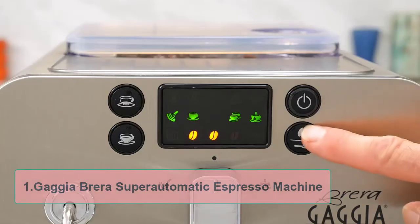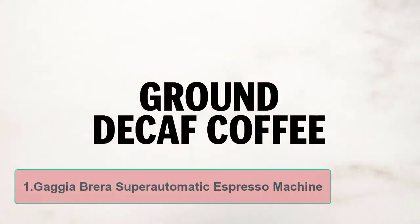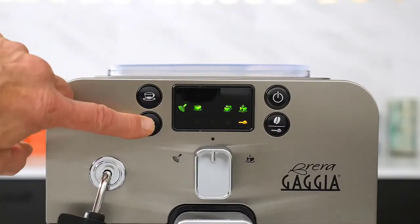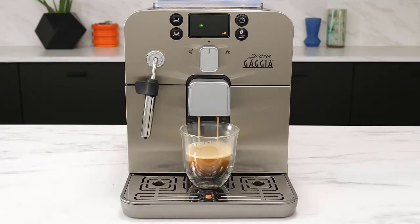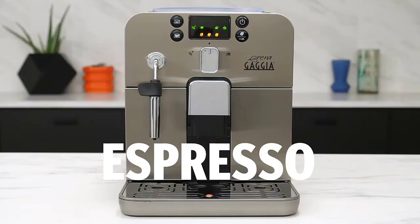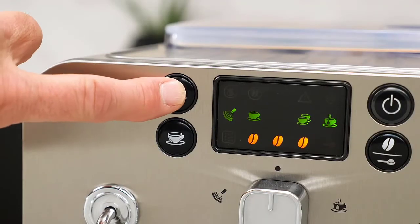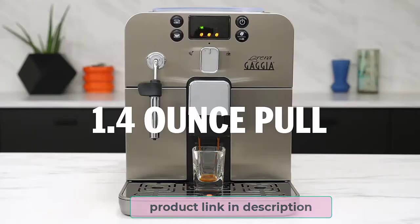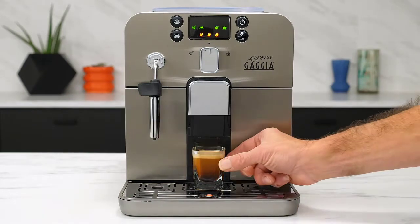Starting at number 1, the Gaggia Brera Super Automatic Espresso Machine. The new Brera is a very impressive super automatic espresso machine that has a small form factor, making it perfect for use on small kitchen countertops. The company has focused, among other things, to ensure that the Brera fully maximizes user convenience. The water tank, drop tray, and dregs drawer are all within reach and can be easily accessed from the machine for simple, swift maintenance and regular cleaning.